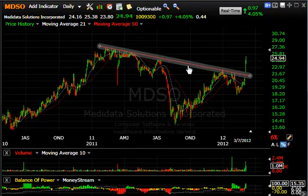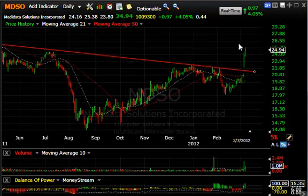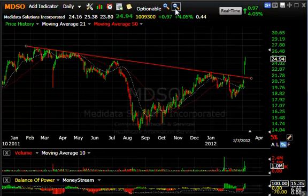MDSO — Medidata Solutions: a big declining tops line was broken yesterday with a big thrust, and today there was an anodized follow-through of $0.97 or 4% on a million shares traded. The stock surely has momentum at this point. We may very well get a test up in the $26.50–$27 zone short-term.